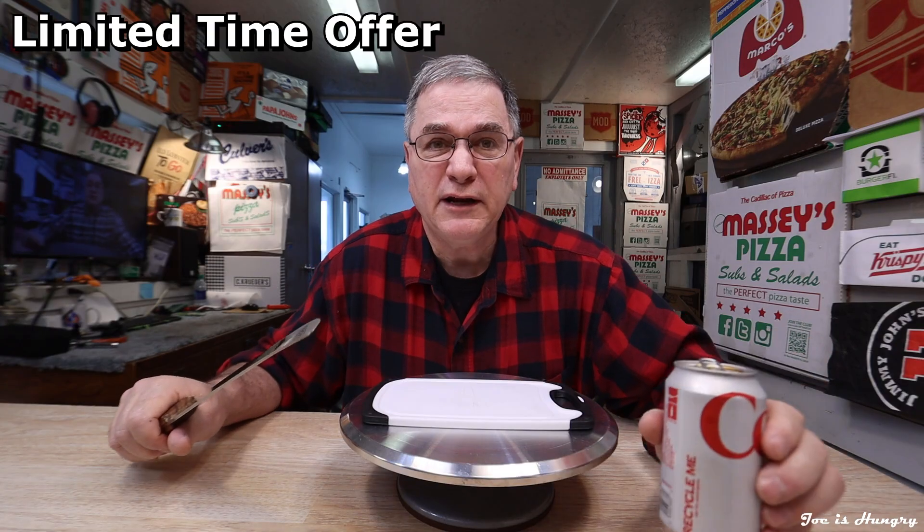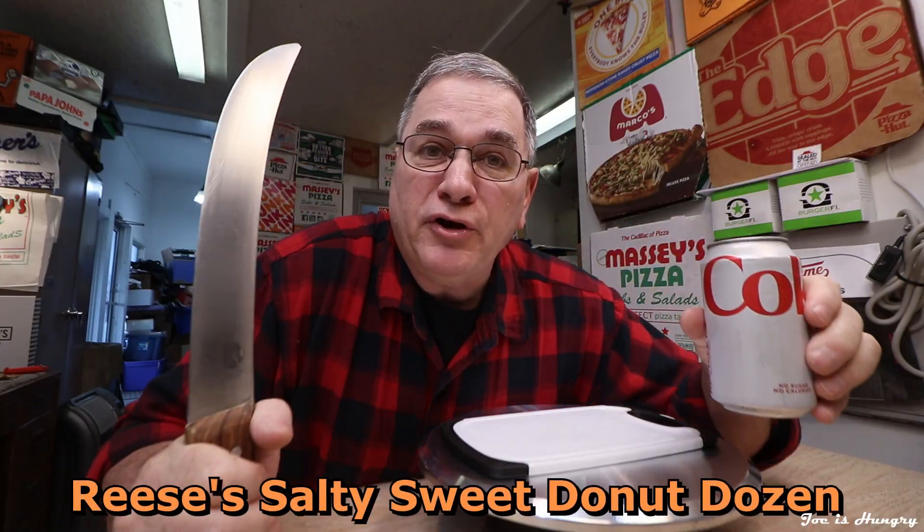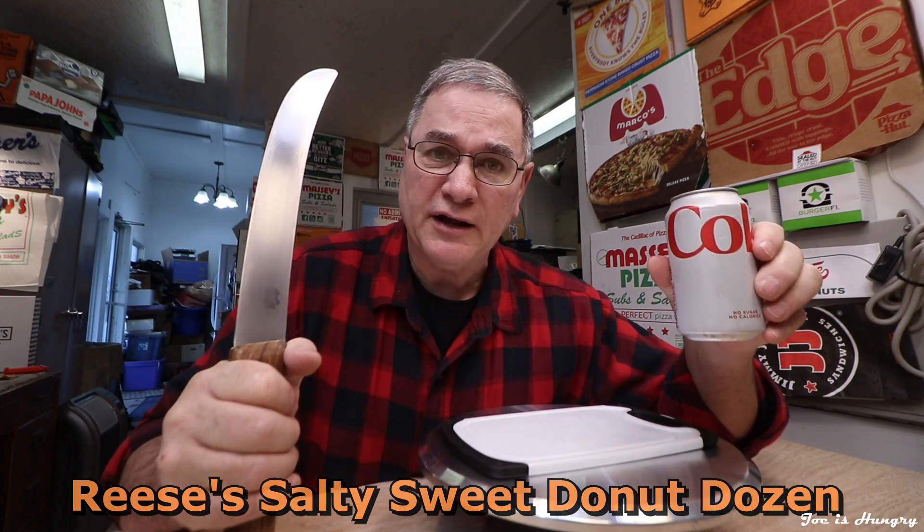Today, we're heading over to the Krispy Kreme drive-thru to check out their new limited-time offer available through March 8th, 2023: the Krispy Kreme Reese's Salty Sweet Donut Dozen.